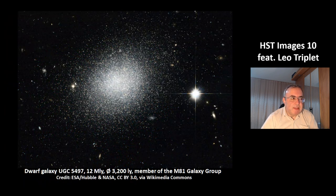This is the dwarf galaxy UGC 5497 at 12 million light years distance. Its size is 3,200 light years. It's a member of another neighboring group, the M81 galaxy group.